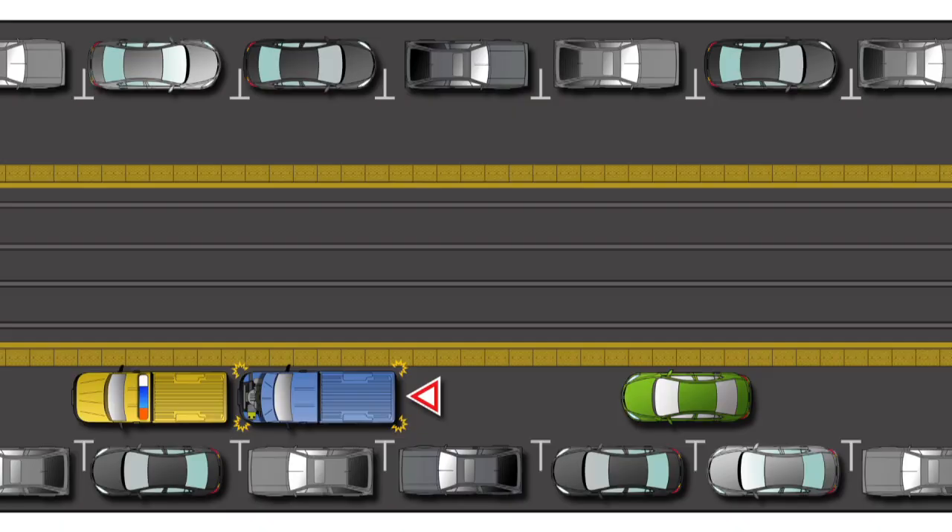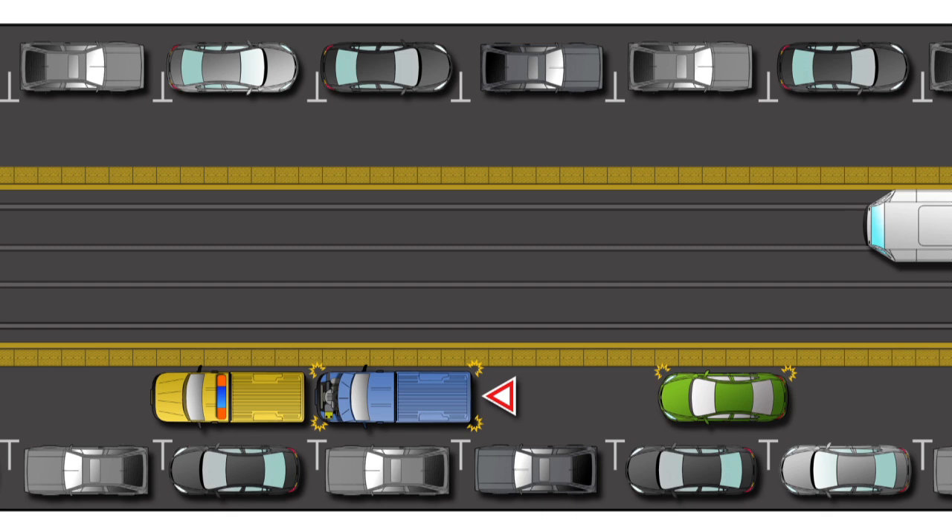If necessary, you may cross a raised dividing strip to avoid an obstacle, but only if you do not delay a tram.